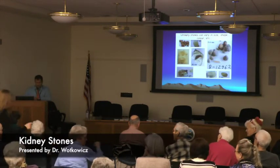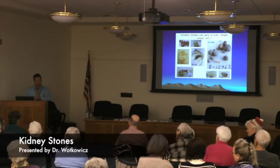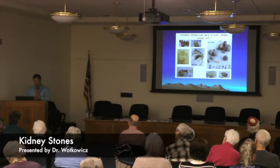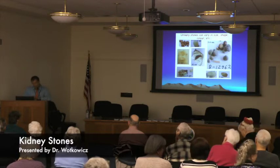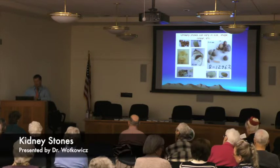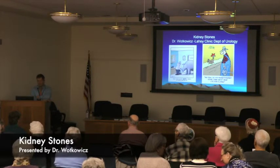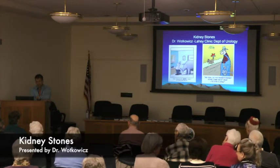Unlike the other talks about enlarged prostates and overactive bladder, which are routine screening questions for general practitioners, kidney stones don't show up that way. It's not as if you routinely screen for kidney stones with primary care physicians. Unfortunately, by the time someone sees me, it's usually a little bit too late in terms of their stones. About 10% of the general population will experience a kidney stone attack.